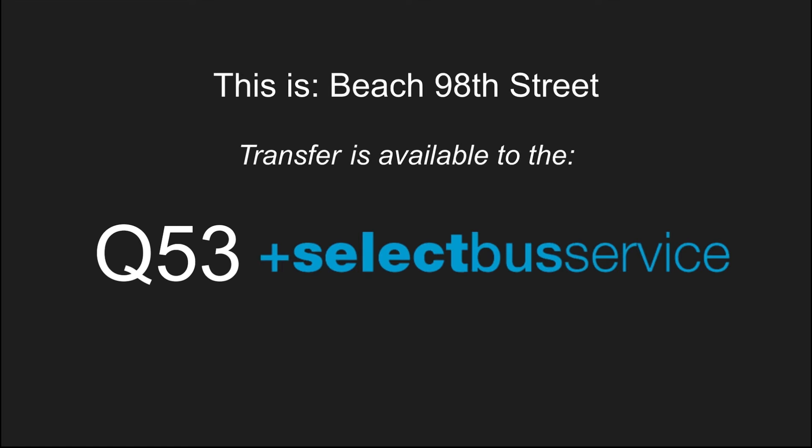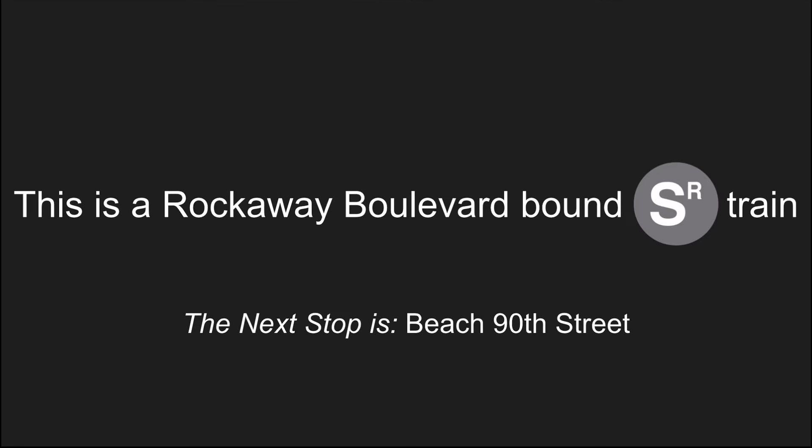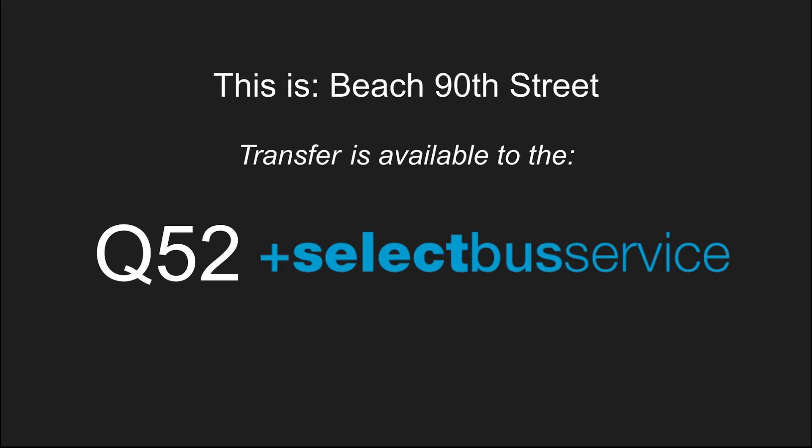This is Beach 98th Street. Transfer to the Q53 select bus service. This is a Rockaway Boulevard bound shuttle train. The next stop is Beach 90th Street. This is Beach 90th Street. Transfer to the Q52 select bus service.